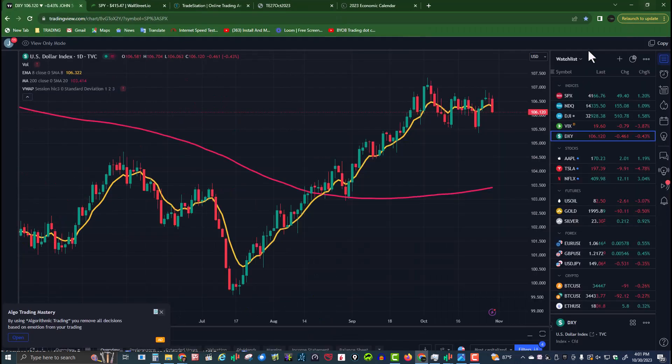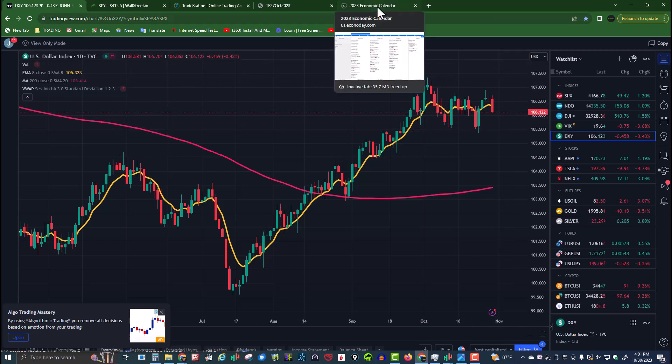US Dollar Index — still consolidating over 105.50. Big red day down, which is good for the markets. Needed to come down to this 200. We'll see what happens — still consolidating at 105.50.